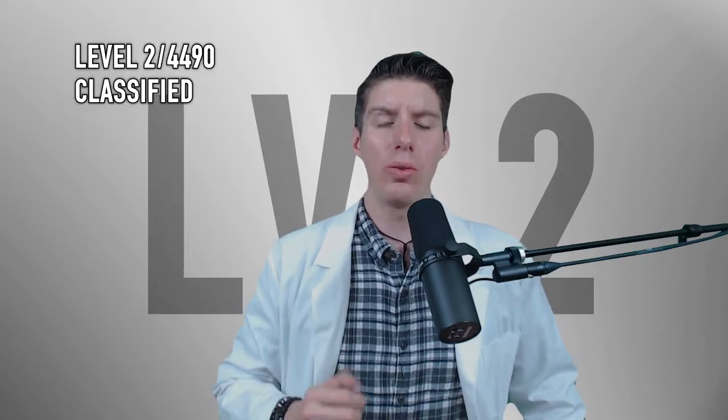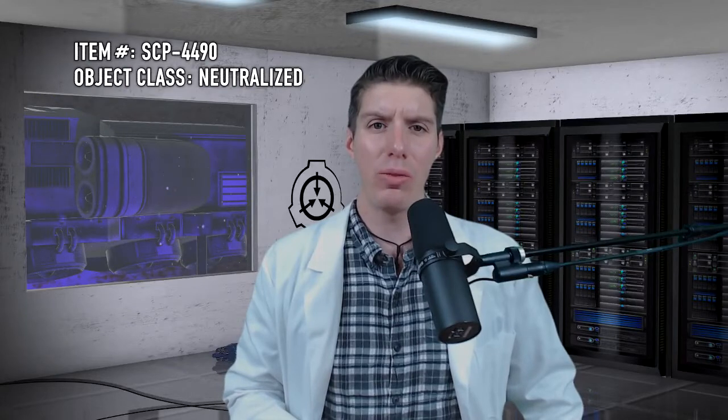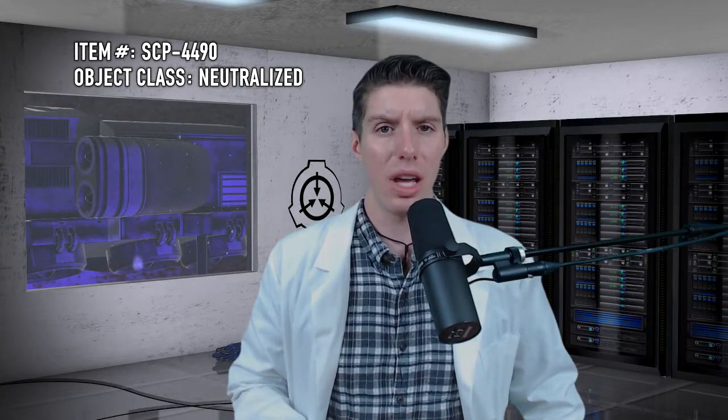This document is Level 2, 4490 classified. Item Number: SCP-4490. Object Class: Neutralized.